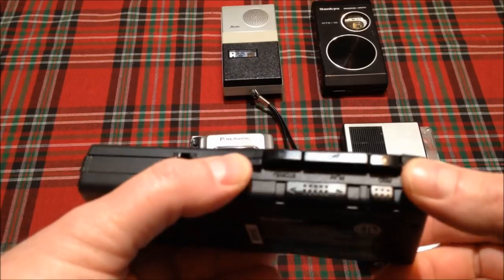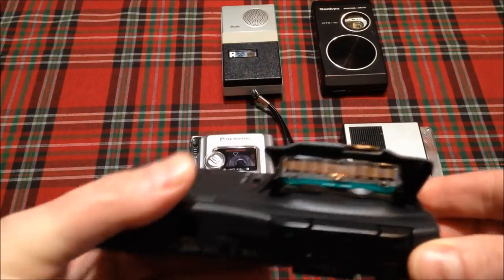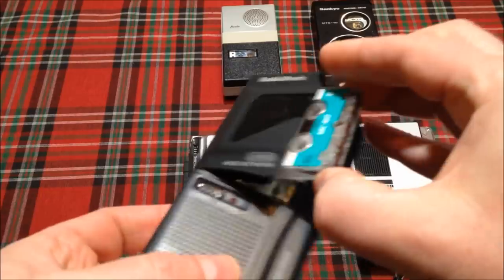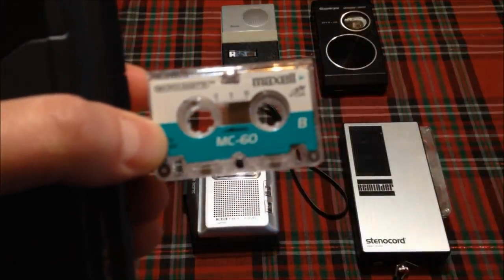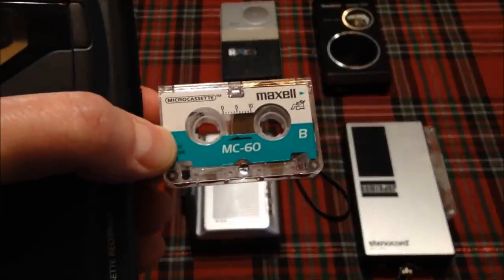Let's find the eject button — there it is. So this is a microcassette. This is a Maxell MC60.